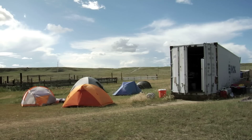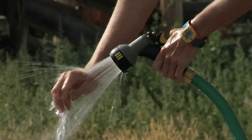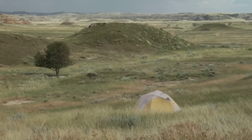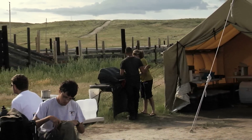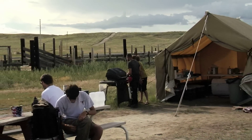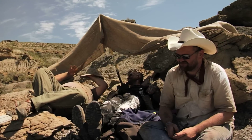An hour away from the closest small town, they live in tents, they wash with a hose, and they don't get cell phone service. They do, however, spend almost every waking hour of the day together, and by the end of the summer, become a close-knit family of sorts.